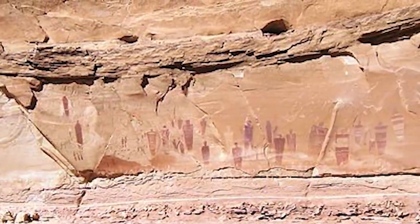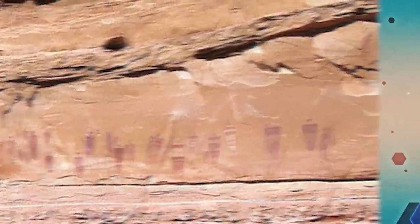Starting off this countdown, we have the Barrier Canyon Pictographs. Located in the southwest, Barrier Canyon is a remote area in Utah. There you will find amazing pictographs that date back thousands of years ago.